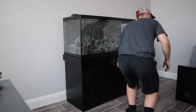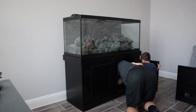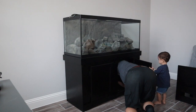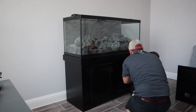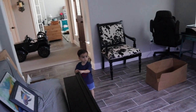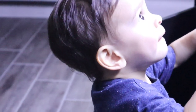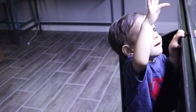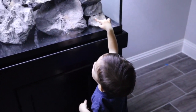Okay, ready? Come over here. Right here. Wow. Wait, wait. What do you think? Wow. You like it? Yeah. Wow.